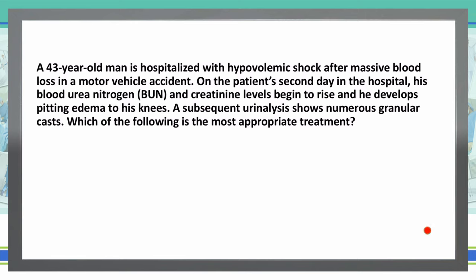As always, we start with the last sentence of the vignette before we read the rest, so that we know what this is asking us. Which of the following is the most appropriate treatment? A 43-year-old man is hospitalized with hypovolemic shock after massive blood loss in a motor vehicle accident. On the patient's second day in the hospital, his blood urea nitrogen, or BUN, and creatinine levels begin to rise, and he develops pitting edema up to his knees. A subsequent urinalysis shows numerous granular casts. So, which of the following is the most appropriate treatment?